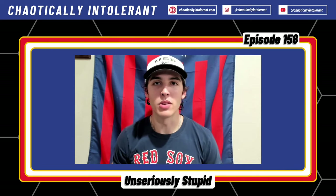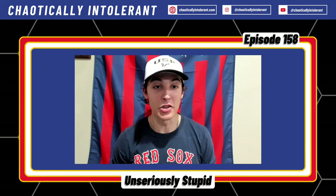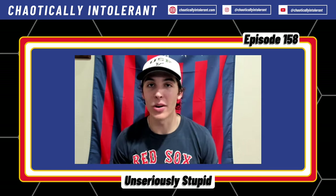All right, welcome back. Episode 158 of Chaotically Intolerant. It's just me today — just your boy Alex.